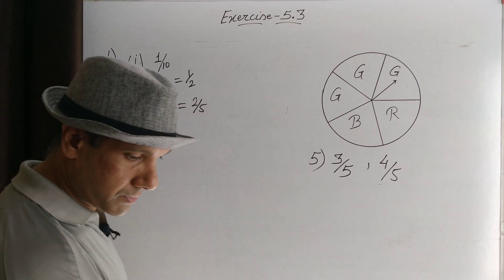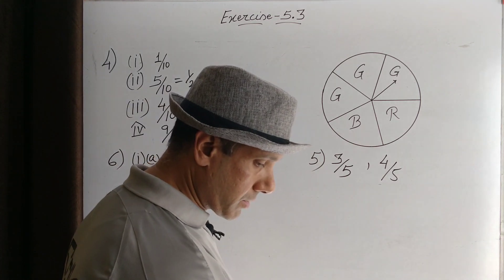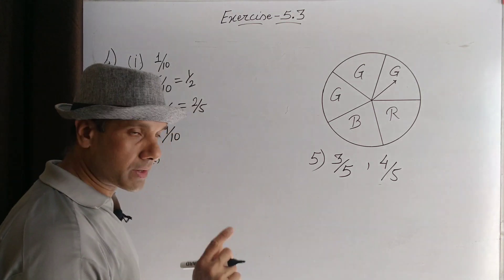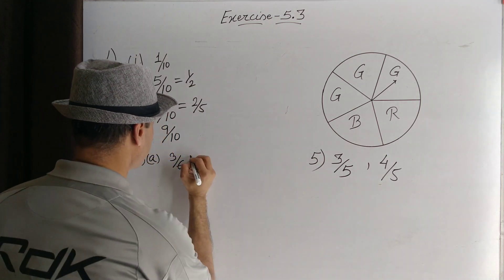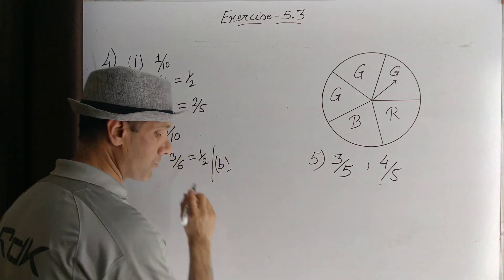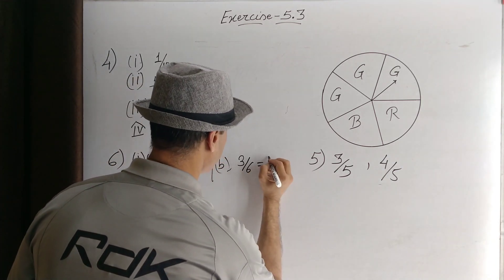Question number six: Find the probabilities from question number two. Part A: a prime number — two, three, five — there are three prime numbers from one to six on a die. So probability of getting a prime number is three possible outcomes out of six total outcomes, which equals one by two. Part B: not a prime number — one, four, six are not prime numbers, so three possible outcomes out of six total outcomes. Probability is again one by two.